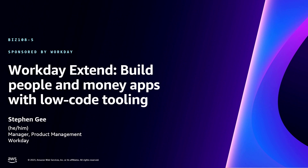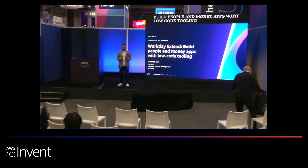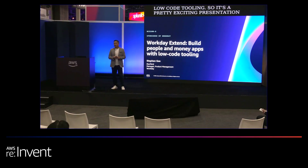Workday Xtend: how to build people and money apps with low-code tooling. This is a pretty exciting presentation. My name is Steven G., Product Manager on the Xtend team.